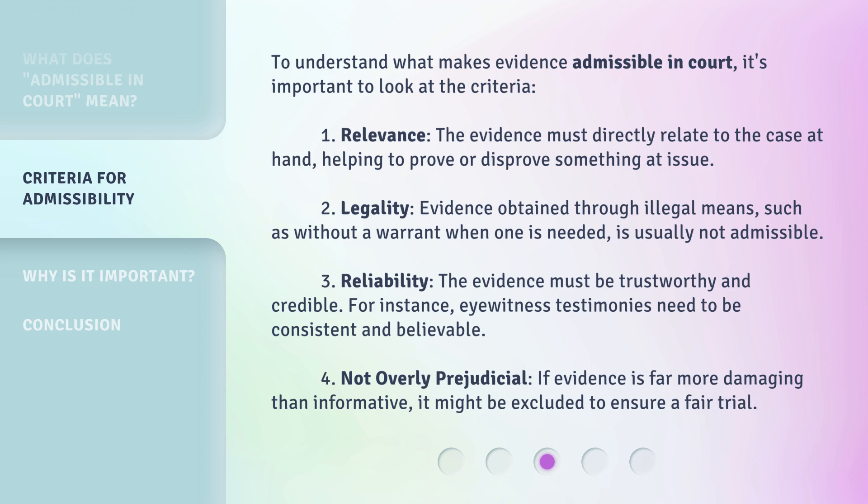Third, reliability: the evidence must be trustworthy and credible. For instance, eyewitness testimonies need to be consistent and believable. Fourth, not overly prejudicial: if evidence is far more damaging than informative, it might be excluded to ensure a fair trial.